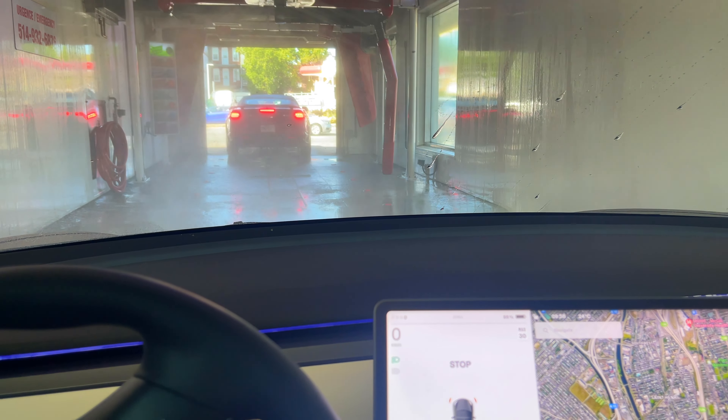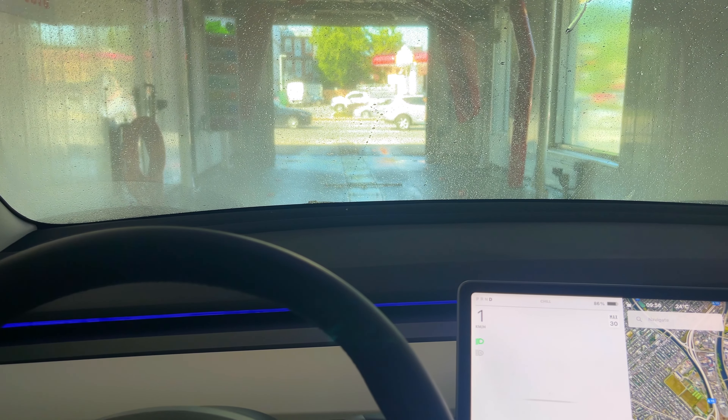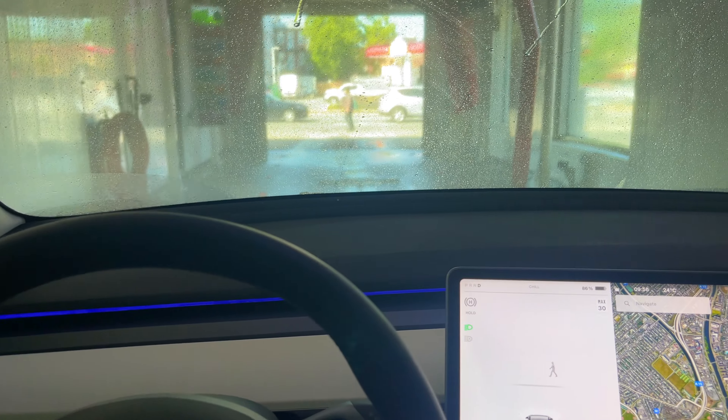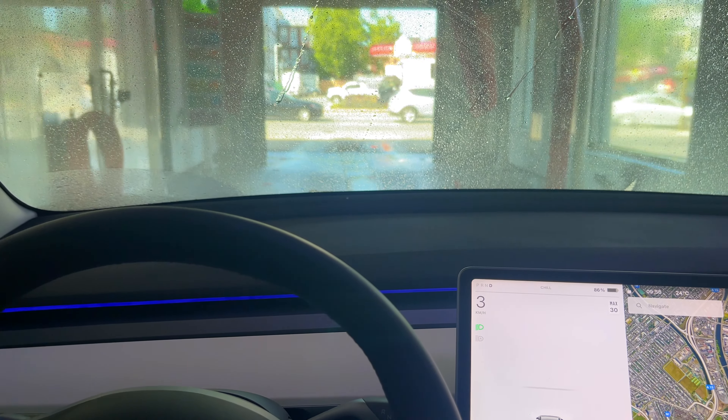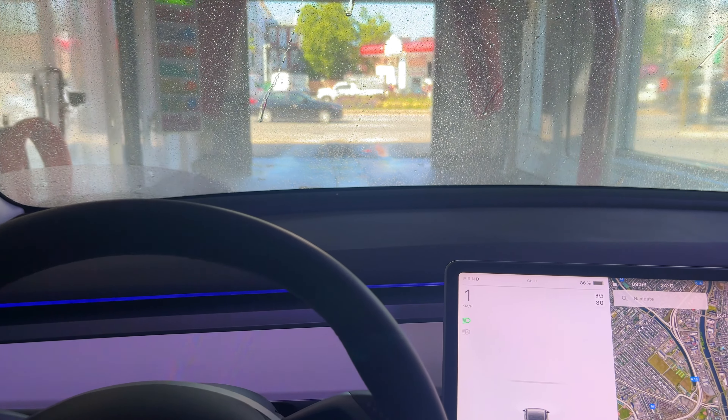Just showing how dirty this car is. I just have to make a quick wash — this isn't necessarily to make it look perfect, because if it was I would have just washed it by hand. I just want to make a quick wash before we go to the delivery center.